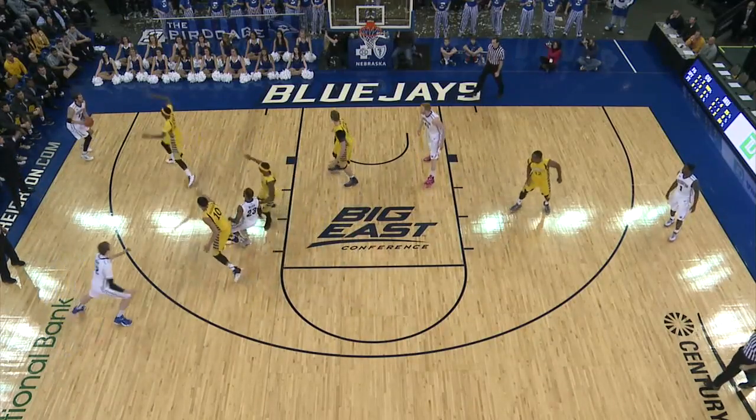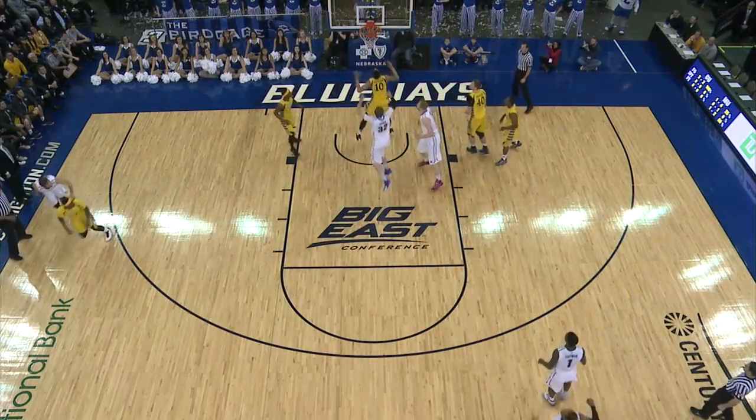Looking for a screen, Grassell rolls to the basket, nothing there, into the corner, and steps for an open three, and it falls. Shooter closes the deficit down to one.